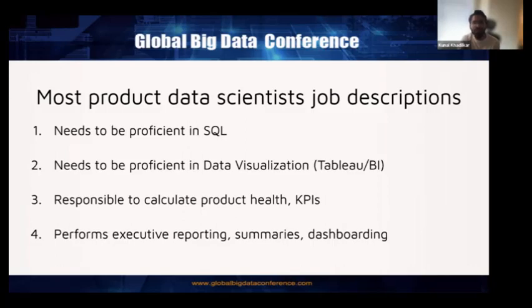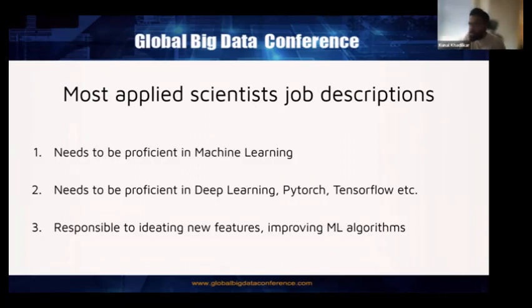The most generic job description of a data scientist is that they need to be proficient in SQL, proficient in data visualization, responsible for calculating product health, performing executive reporting summaries, and dashboarding. That was almost 100% of all job descriptions five years back. Now, with the rise of large language models and deep learning, there's a new job role called applied scientist, in which they need to be proficient in machine learning and deep learning, responsible for iterating new ML algorithms or understanding bias in deepfake videos.